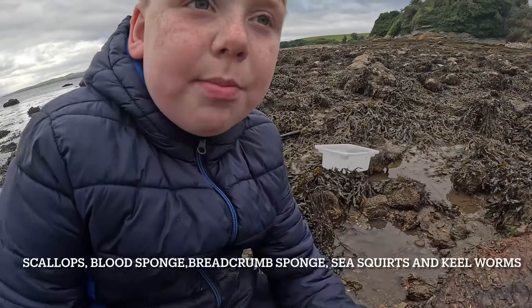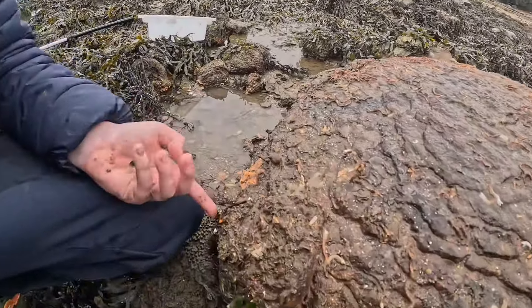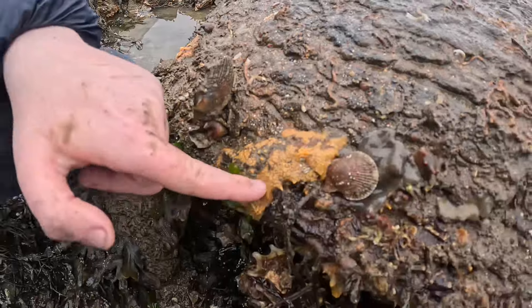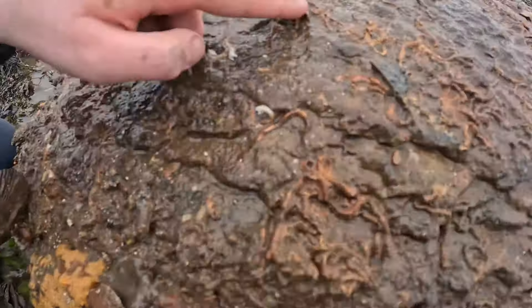It always pays to check underneath the rock because you can find stuff like scallops, ragworm, sponge, blood sponge, baked bean sea squirts, and kilo worms.